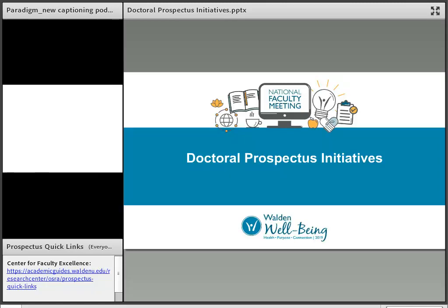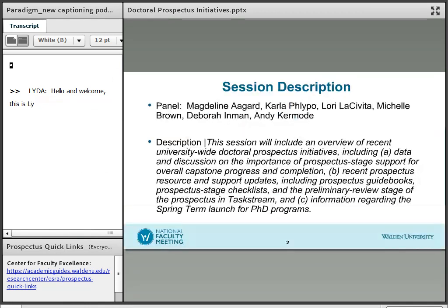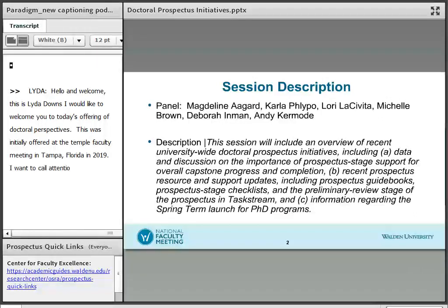Hello and welcome. This is Lita Downs from the Center for Faculty Excellence, and I would like to welcome you to today's offering on Doctoral Prospectus Initiatives. This offering was initially presented at the National Faculty Meeting in Tampa, Florida in January of 2019. I want to call attention to a link in the lower left-hand side of the screen — you may want to click on that now and bookmark it, as the presenters will be referring to it later in the recording.